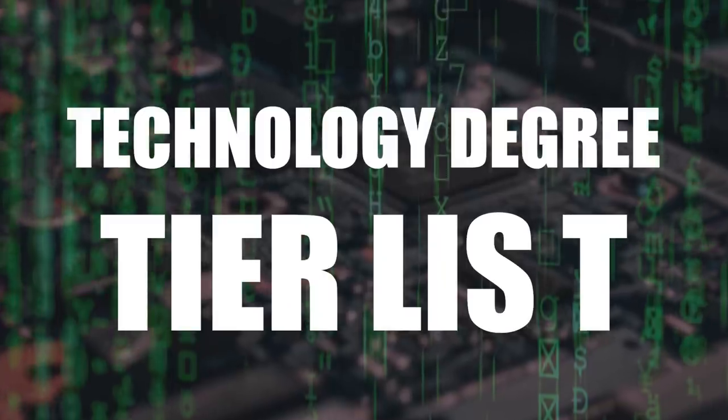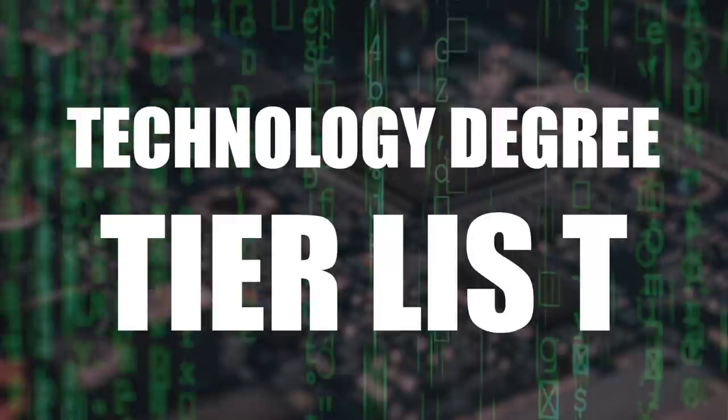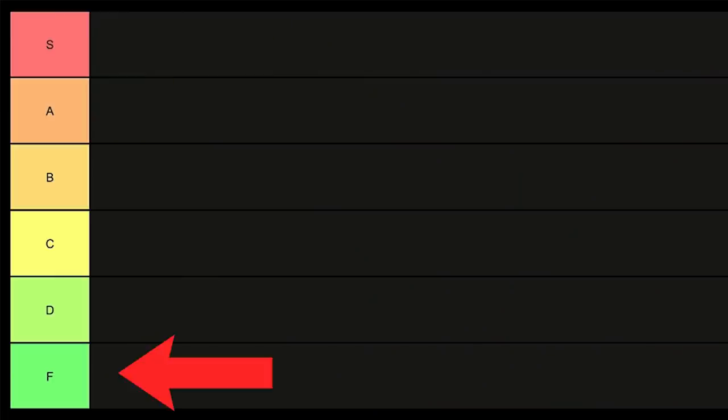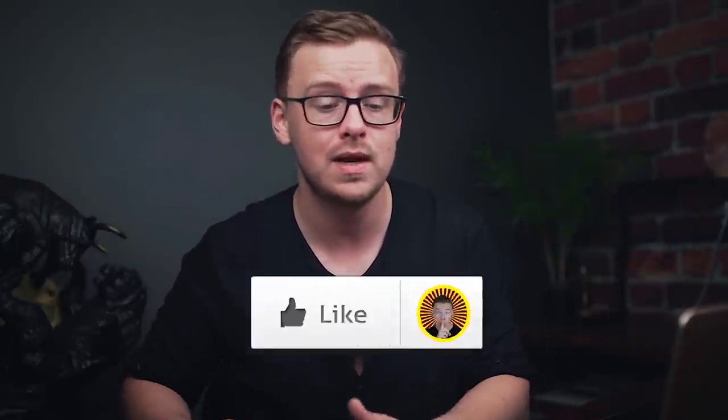Today we are going to go over the technology degree tier list updated for 2021, basically ranking bachelor level technology degrees from S tier, which is the best, to F tier, which is the worst. We're going to get right into it right after you gently boop the like button.